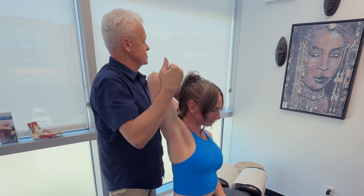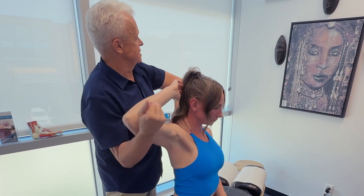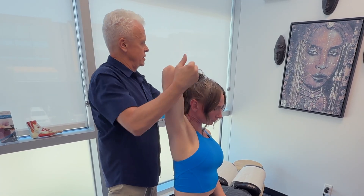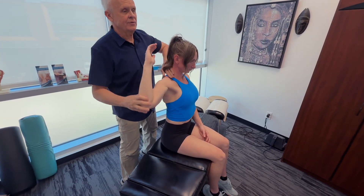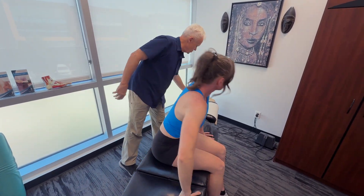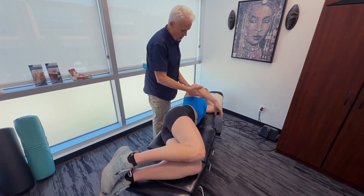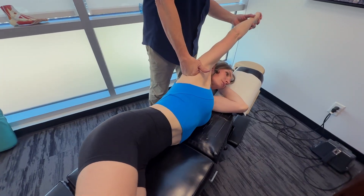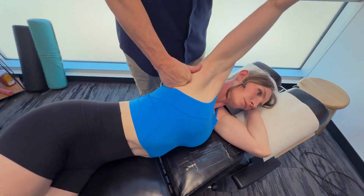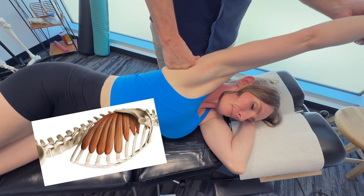I'm making sure that the scapula is gliding, checking for a good two-to-one scapulohumeral ratio. Whenever we have a problem with the rotator cuff, we also have to check the ribs, getting in between the serratus anterior and latissimus dorsi.